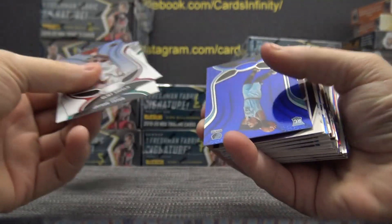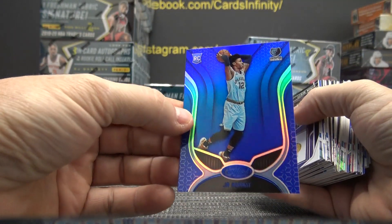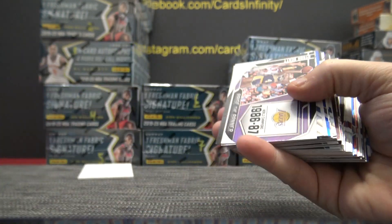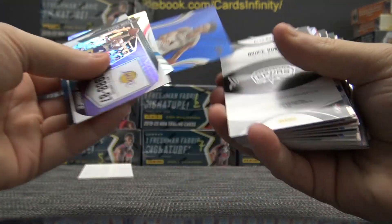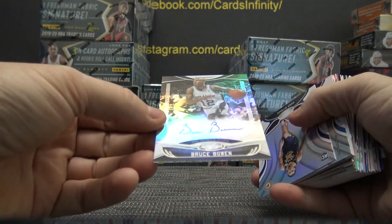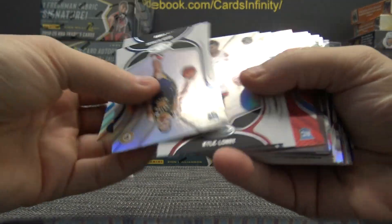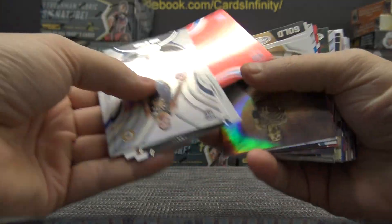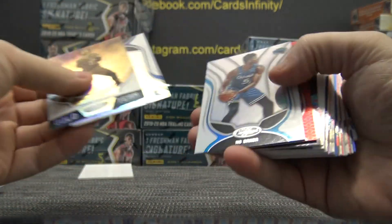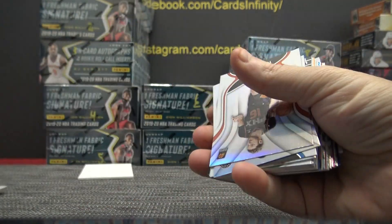2019-20 Certified. We've got a blue jaw right out of the gate. A blue jaw — pulling blue jaws this early. Derek White. Bruce Bowen autograph. We've got a red. Jordan Bone. Trey Young. Collin Sexton.